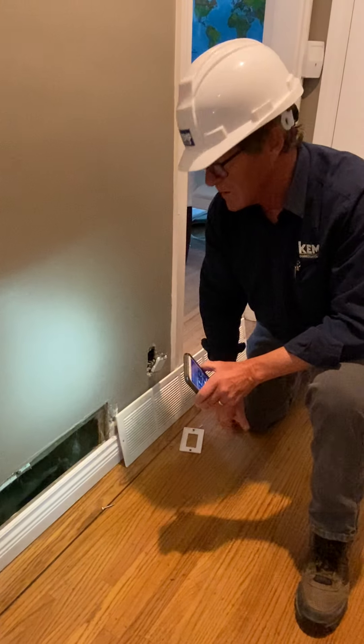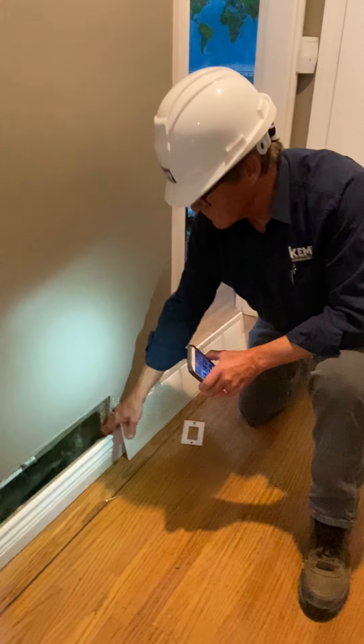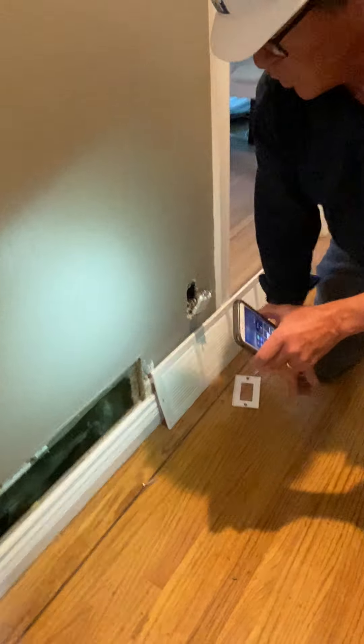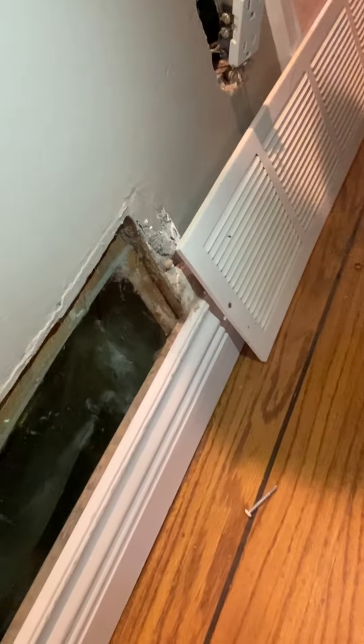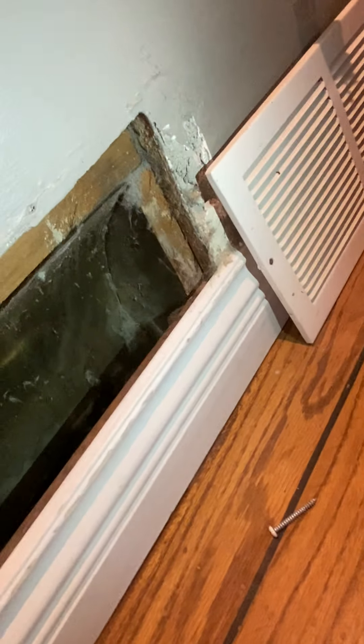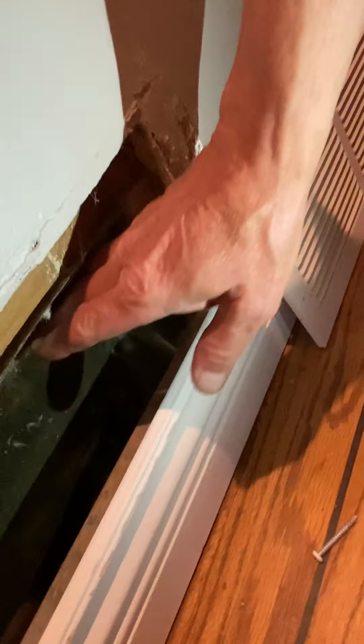It's also where kids are running up and down with dirty feet, and as that dust is accumulating, it's getting drawn into your furnace. This is generally where you have a rough opening with lots of opportunity for the dust to collect.